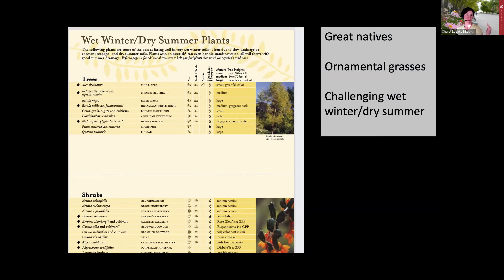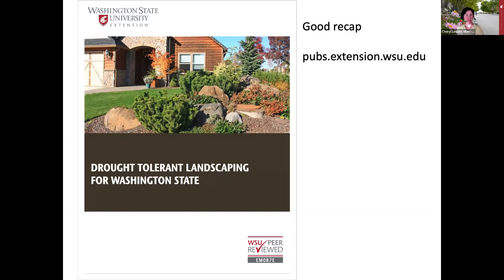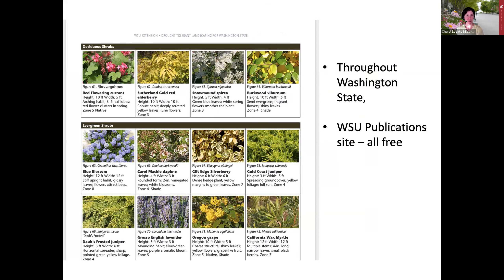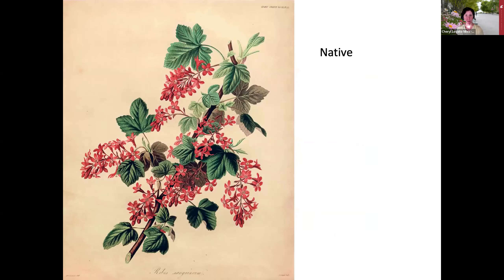There are also lists of plants that can handle the challenging situation where you have an area that doesn't drain well and stays wet in winter but becomes very dry in summer. Another great resource, available at pubs.extension.wsu.edu, succinctly covers a lot of what I'm presenting. At the end, there's a short list of drought tolerant plants that will thrive throughout Washington state. All publications on the WSU pub site are free to download—even though you have to click 'add to cart,' it's just a formality.